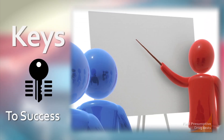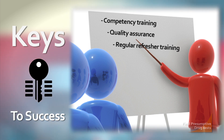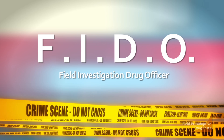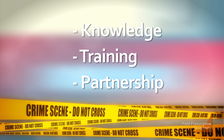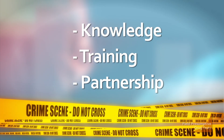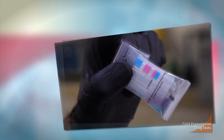A field testing program will be most successful with good structure, including competency training, quality assurance, regular refresher training, and program coordination between all departments within the system. Many agencies have implemented a Field Investigation Drug Officer Program, or FIDO, to ensure every step is properly applied. An officer's knowledge, training, and experience coupled with a well-established partnership with the forensic laboratory are imperative for a successful field testing program to streamline drug cases and ensure proper use of presumptive test results.